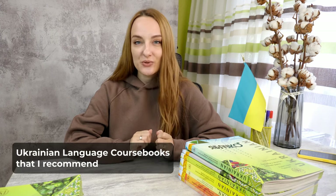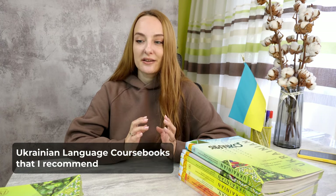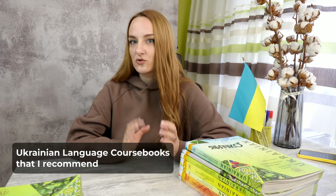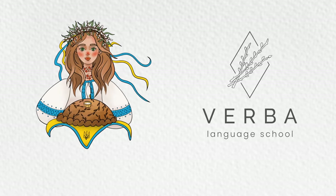Friends, welcome to the Vrba channel! This is Mnika Minchenko, your Ukrainian language teacher, and today I want to talk a little bit about the course books that we use in our school for our students when we create our learning materials, and the course books that you may use for your self-learning if you learn Ukrainian just on your own. Please make sure that you watch this video till the end because there will be a surprise for you, especially if you're a beginner.